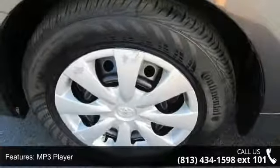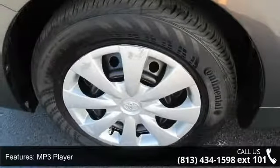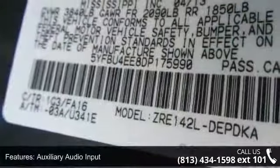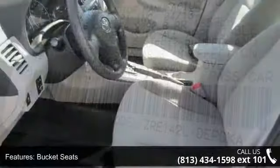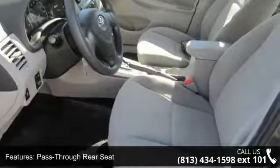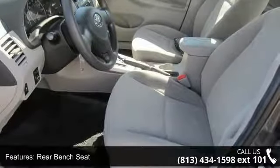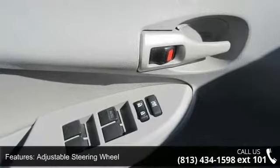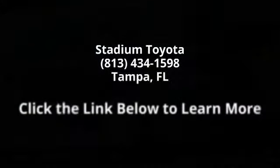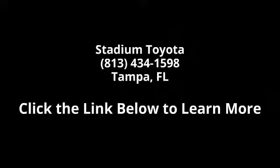Let us put you in the driver's seat today. Call or click to schedule a test drive. We'll see you then.